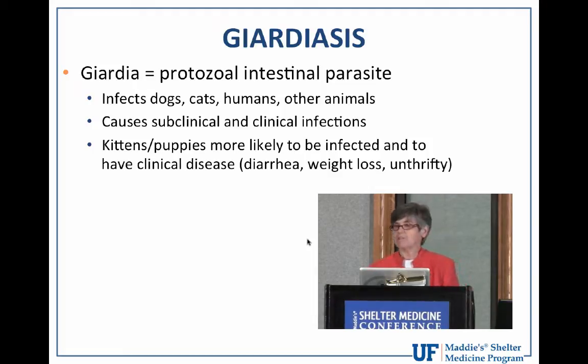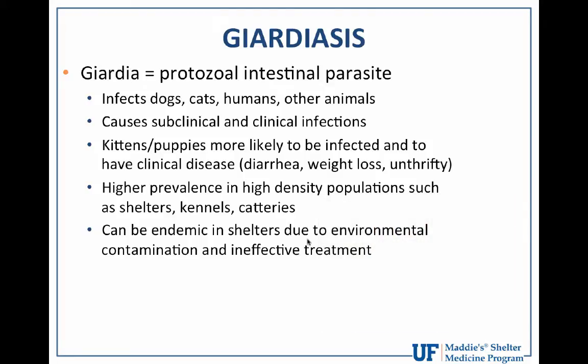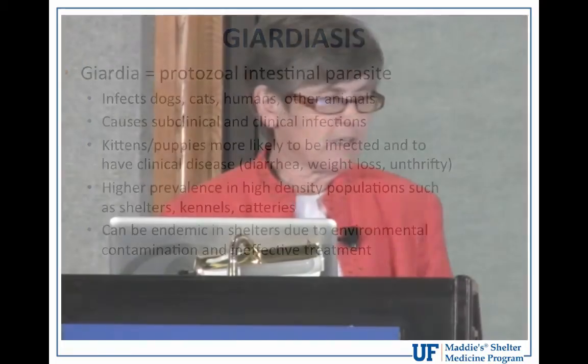Giardia infections are most common in dogs and cats housed in a dense situation such as shelters, kennels, and catteries. It especially affects shelters during kitten season when the shelter population swells with huge influxes of kittens, leading oftentimes to very crowded conditions, compounding stress and precipitating transmission of something like giardia. We can all agree that giardiasis is a notorious bane for shelters, especially those that are struggling to stay within capacity for care.